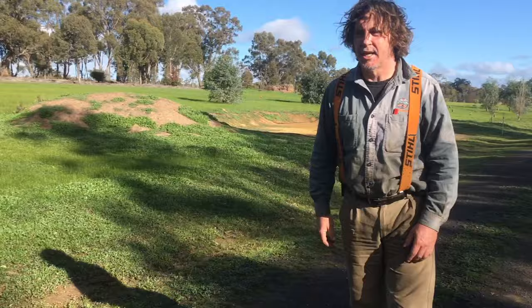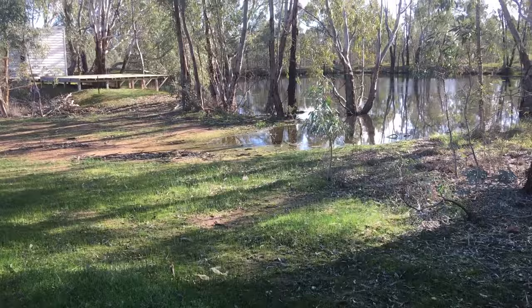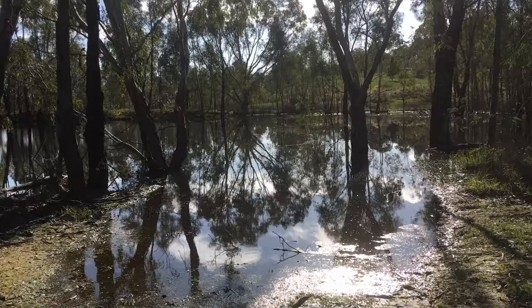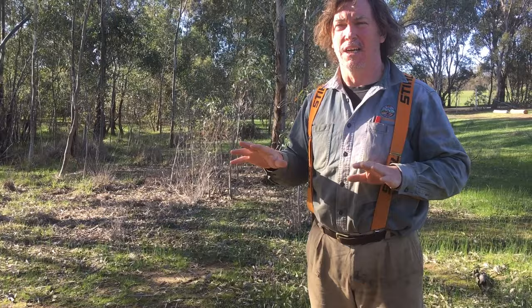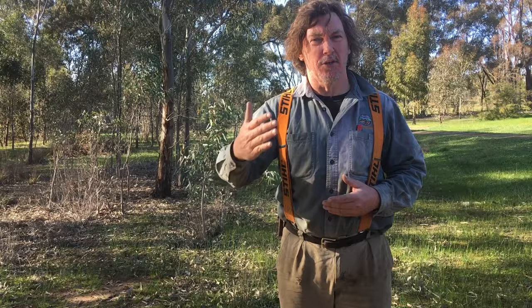I've never seen this dam lower — over this summer it was as low as it's ever been, and it's always been considered the most reliable dam in the district. That showed us how bad the drought was. Then we got a pretty good start to the year in February and some nice rains over March, and this filled quickly. When you've had a long drought the landscape gets very firm, so intense rainfall produces a lot of runoff.